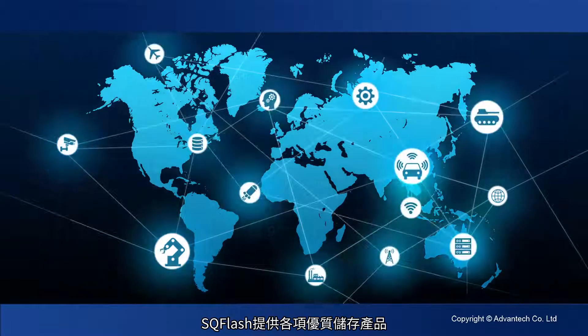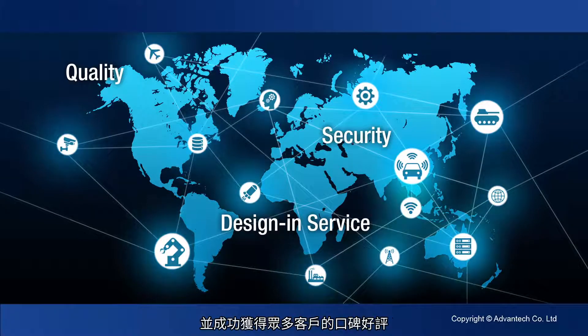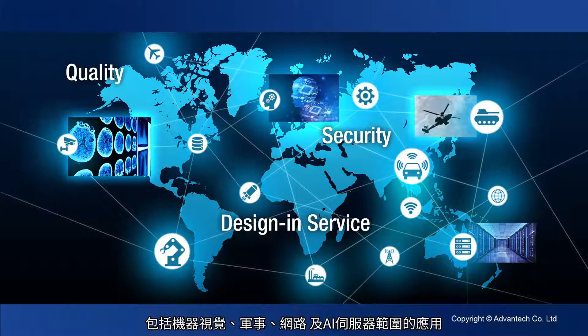SQ-Flash offers various high-quality storage products with security and complete design and service, and has created numerous successful testimonials from our customers in applications such as machine vision, military, networking, and AI servers.